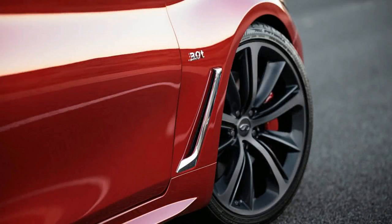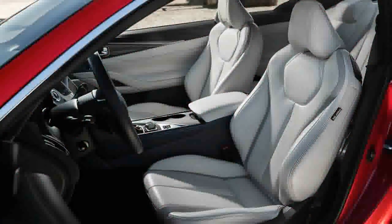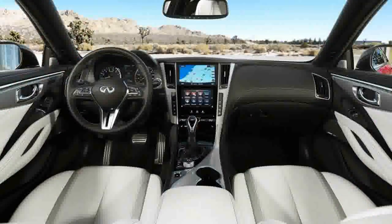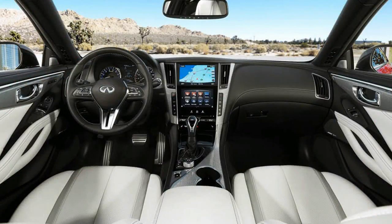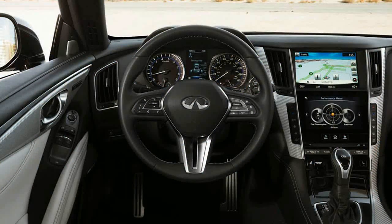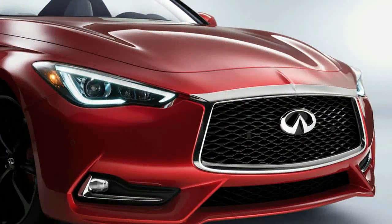At the top of the heap sits the Red Sport 400, the model we drove here — a car named quite literally for the color of the S badge on its trunk lid and the power output of its uprated twin-turbo V6. The rear-drive version starts at $51,300, with all-wheel drive available for an additional $2,000. On a dollar per horsepower basis, that gives it an edge, one that's borne out in practice.